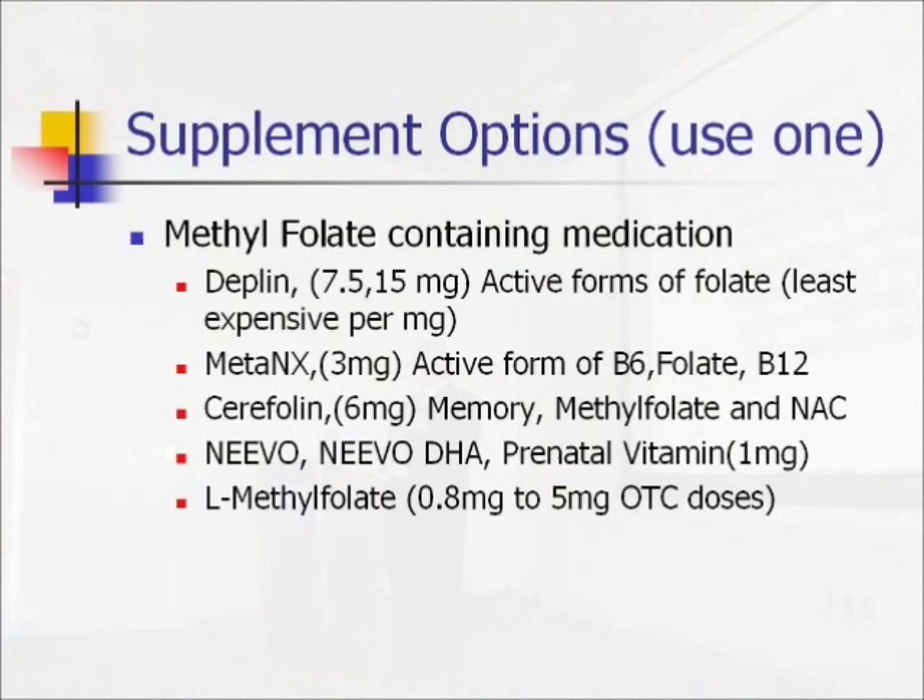The first one is methylfolate. There are a number of ways you can get it. The prescription forms include Deplin, which comes in 7.5 and 15 milligrams — and if you get a prescription for Deplin, it's the cheapest per-milligram dose from the mail-order pharmacy the company recommends. Then you've got MetaNX, which is FDA-reviewed for nerve healing, wound healing, and diabetics. And Cerifolin, which is FDA-reviewed for memory loss and has studies showing it helps with early Alzheimer's — it actually delays Alzheimer's longer than the standard medication, which only delays it about six months.